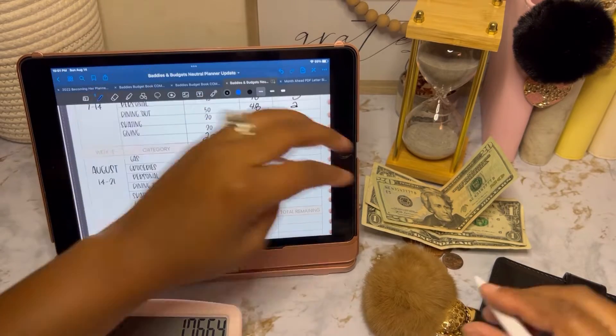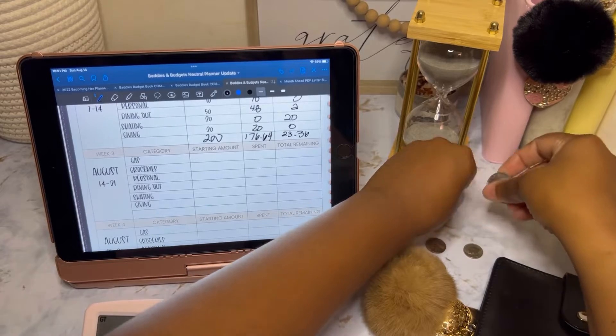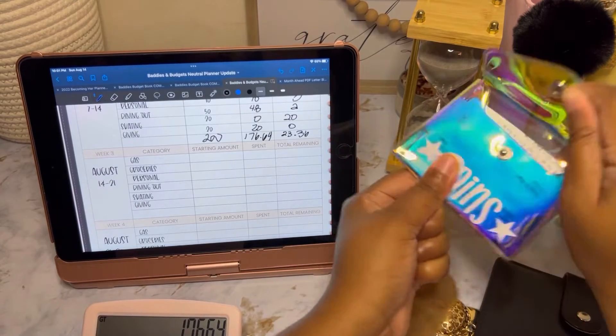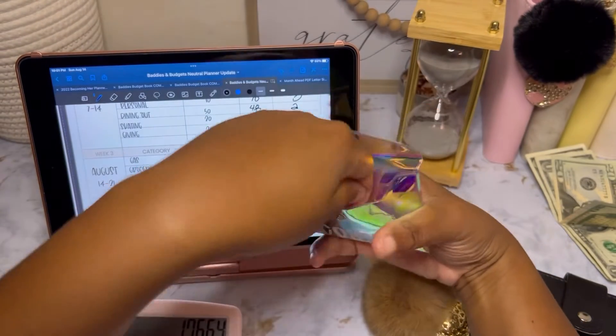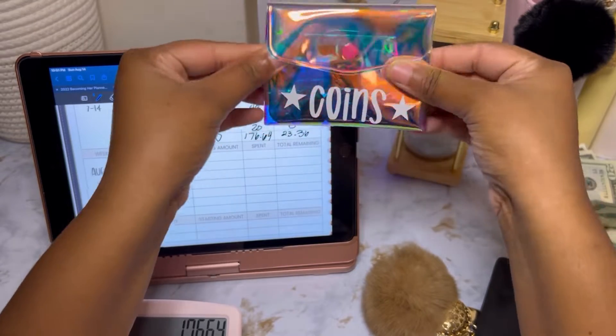Now this will go into our rollover fund. The coins are going to go into our coin pouch. I made this by the way — isn't it cute? Let me know if you like that.